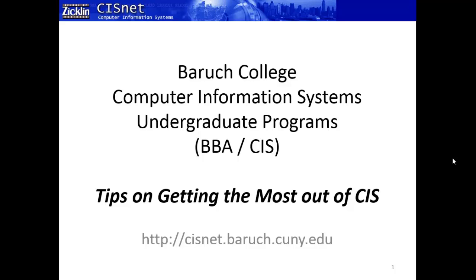Welcome back. This is Professor Richard Holoszak talking to you about the Computer Information Systems major at Baruch College. In this video we're going to talk about a random assortment of tips on getting the most out of your CIS degree. These are things I've come up with over the last 15 years of teaching CIS, from questions and answers with students.